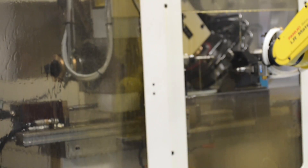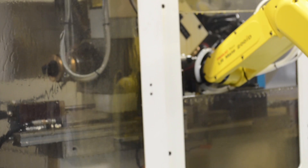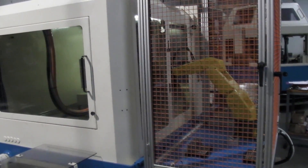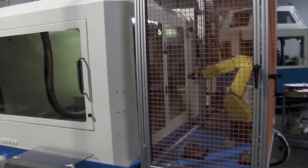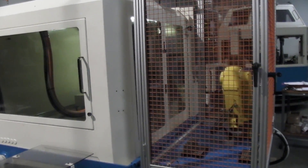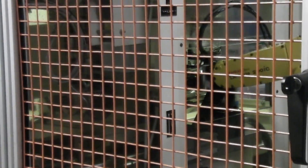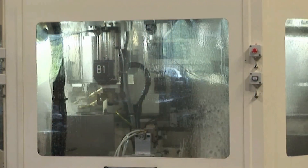The tap blank is securely held between the workhead and hydraulic tailstock. A safety cage is built around the robot with proximity switches connected to the doors, restricting any access to the robot while it's in automatic mode. ITM builds machines with performance, safety, and reliability in mind.